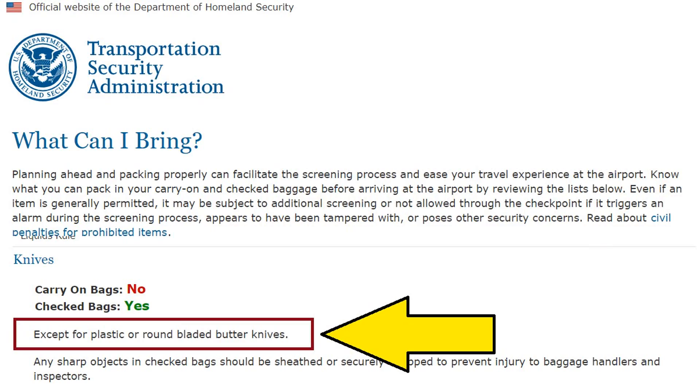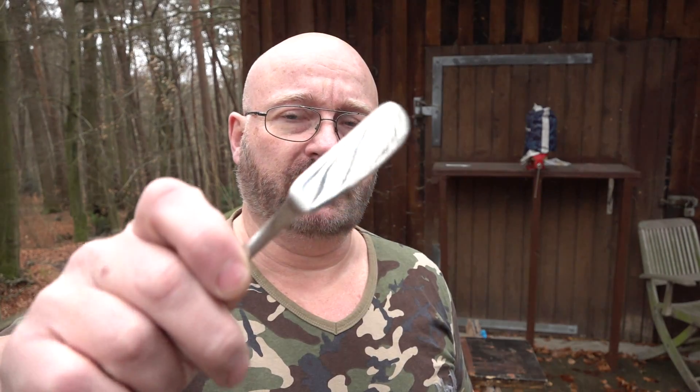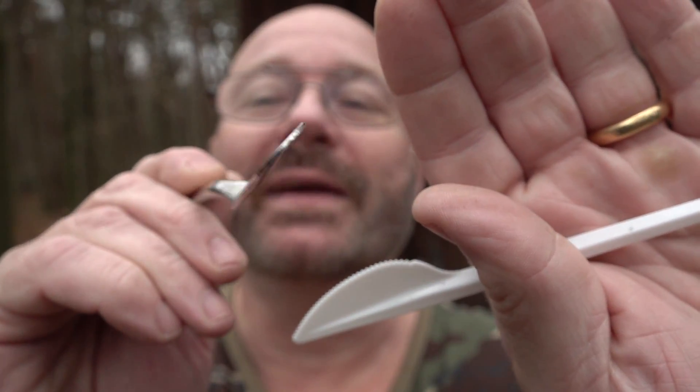For some time now, it is very, very complicated to bring anything bladed on board of an airplane. But there are still exceptions, like the utensils they give you for on-board meals, and also stuff that the TSA specifically allows, like this one here.